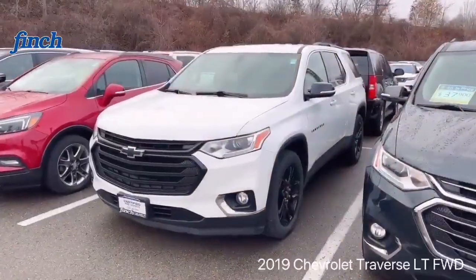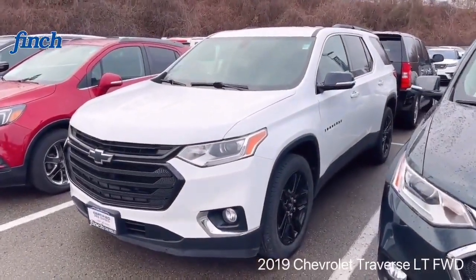This is Simon from Finn Schaeferle. Thank you for your message. This is the 2019 Traverse you're looking for. This is the front-wheel drive with seven passengers.